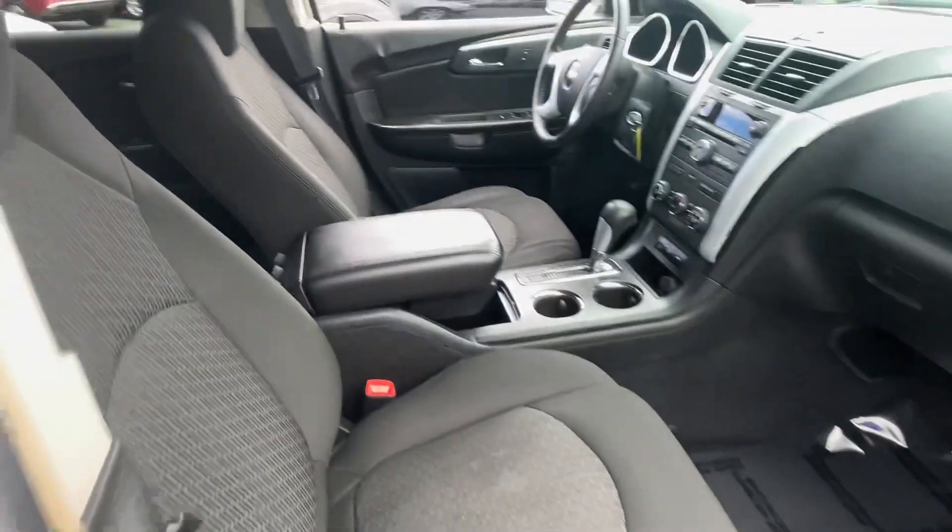Starting it up here for you. Pretty sure I saw no lights on the dash — like I said, 122,000 miles. There's your radio and climate control features, and you can turn your traction control off down below.